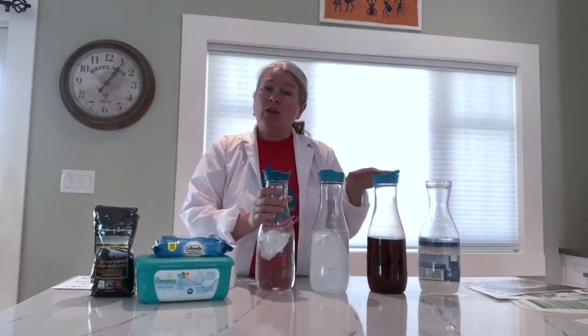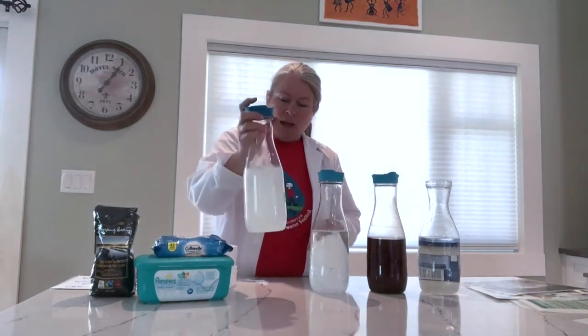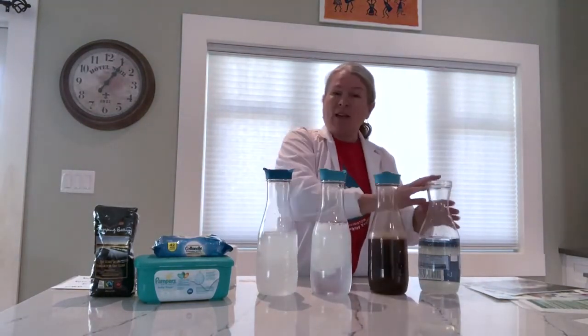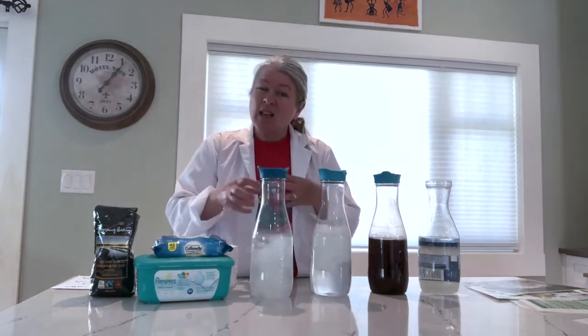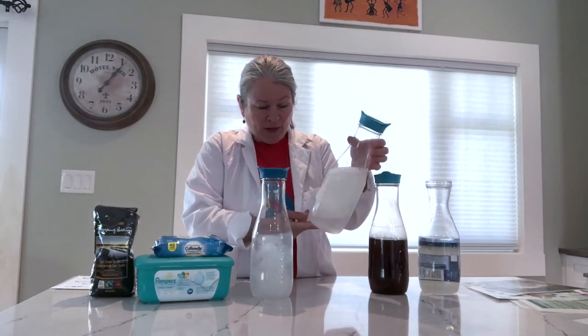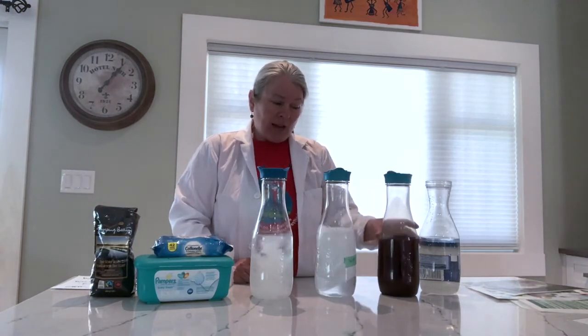On day one we're going to have a look at them, give each one a shake, and see what happens. Once you've shaken things up, write down your observations and pay attention to how things are decomposing or coming apart. Looking up close, we can already see the toilet paper has started to break up. The wipe still looks like a wipe, and the coffee grounds are discoloring the water — something we shouldn't be putting down the toilet.